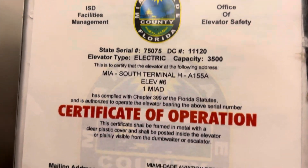Certificate. That looks like an older Miami A certificate right there. Oh no.